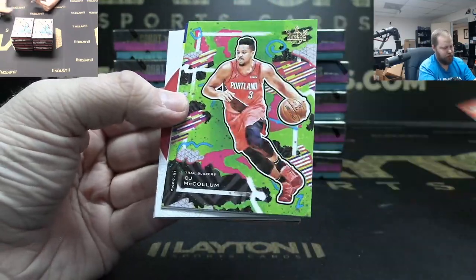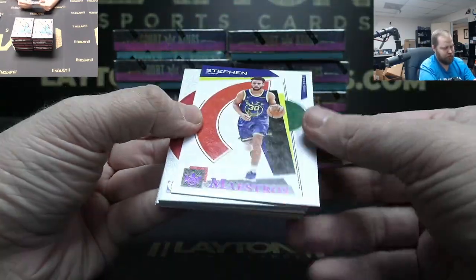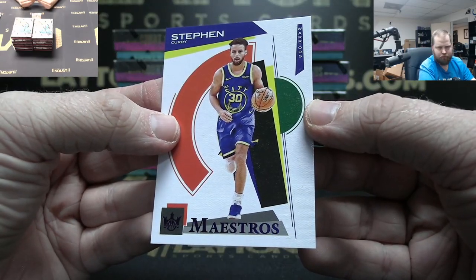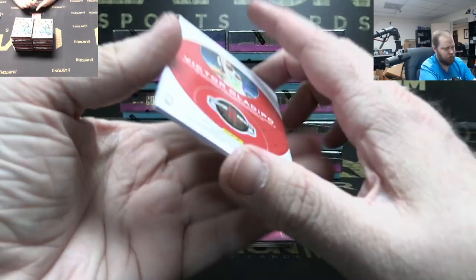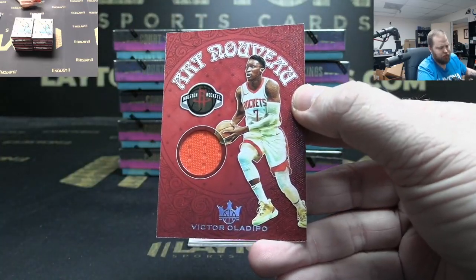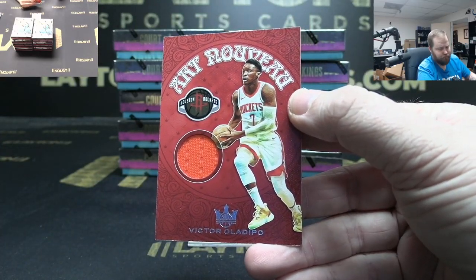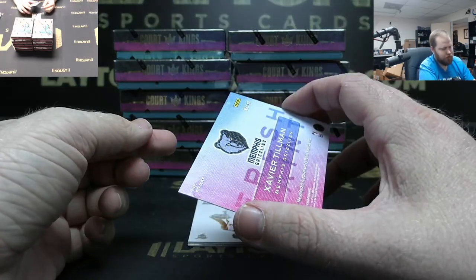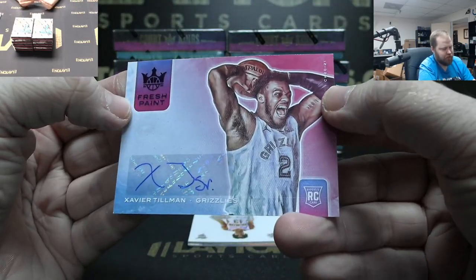Kevin Durant, Damian Lillard, McCollum. Steph Curry Maestros to 49. Got Al-Farouq Aminu jersey, Rockets. Grizzlies rookie auto to 49 — Xavier Tillman.